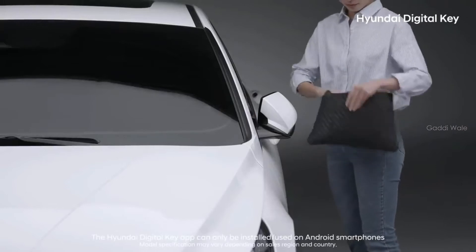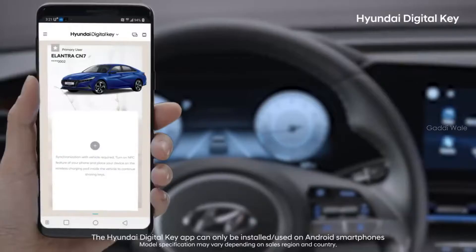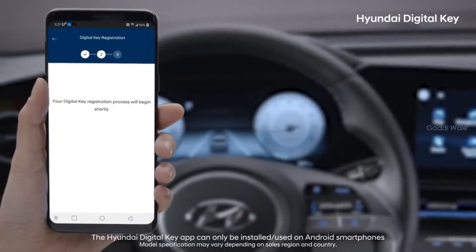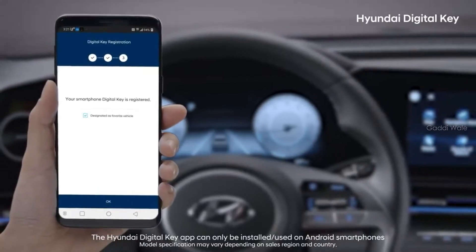Have you ever panicked because you forgot to grab your keys? Now, by installing the Hyundai Digital Key app and registering your vehicle, you can use your car with just your smartphone.